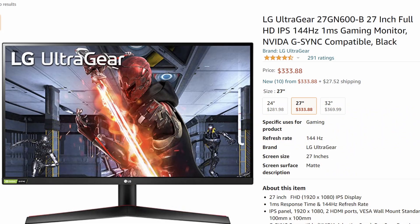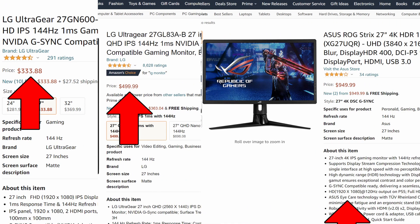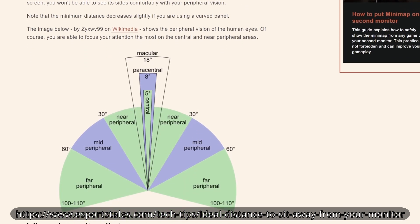If we take a 27-inch gaming monitor as an example, a 1080p resolution would cost $300, 1440p $500, and 4K would cost almost $1,000. You might be wondering what's the relationship between resolution and distance — after all, you might be able to save some money if you just sit further back. This has something to do with pixel density and visual acuity. eSports Tales has done a pretty good write-up about this, and I've provided a link in the description.